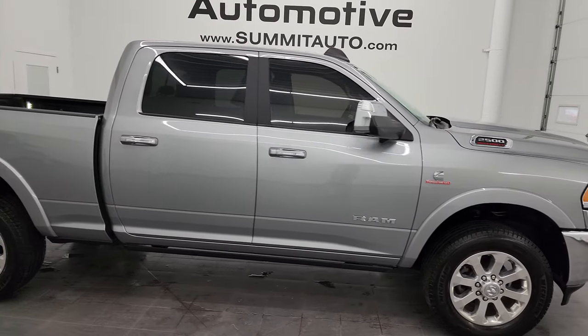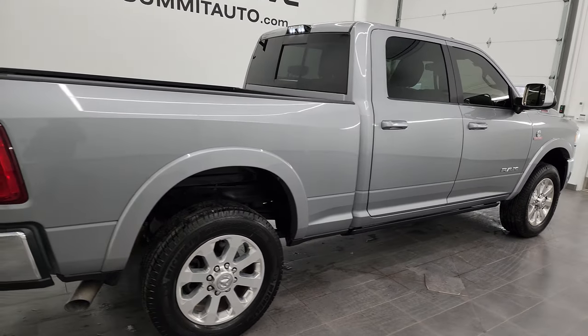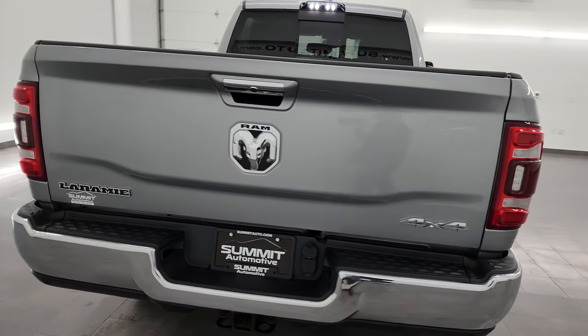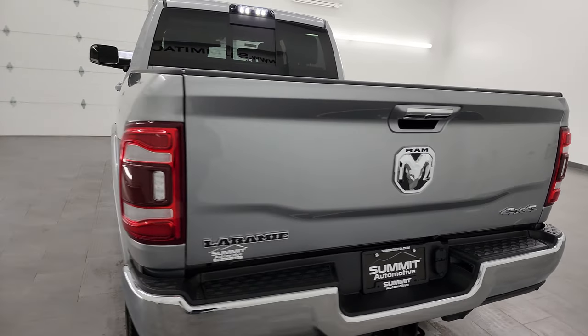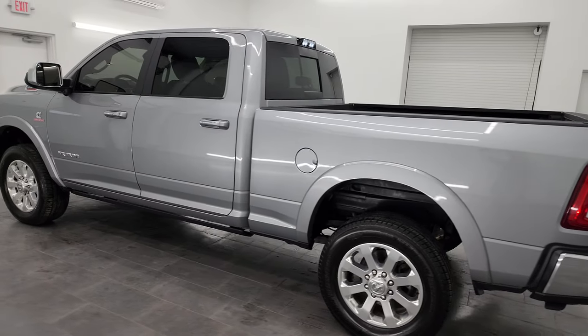This is Brett and this 2021 Ram 2500 Crew Cab Short Box Laramie is stock number 13638Z. I am here at Summit Automotive in Fond du Lac, Wisconsin — your new and used Ram and heavy-duty truck headquarters.